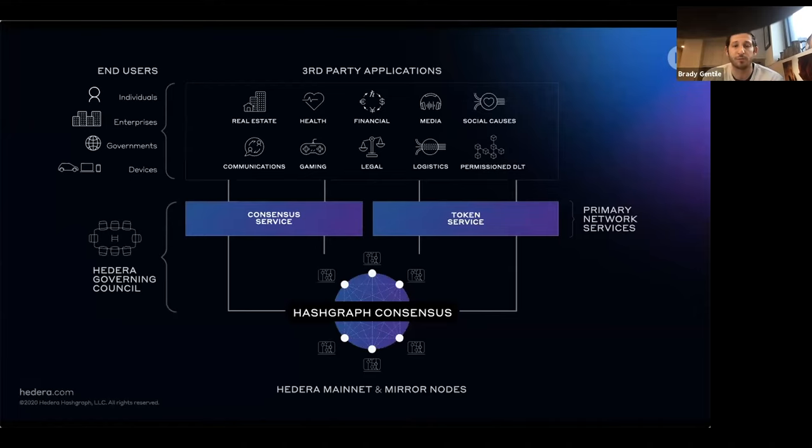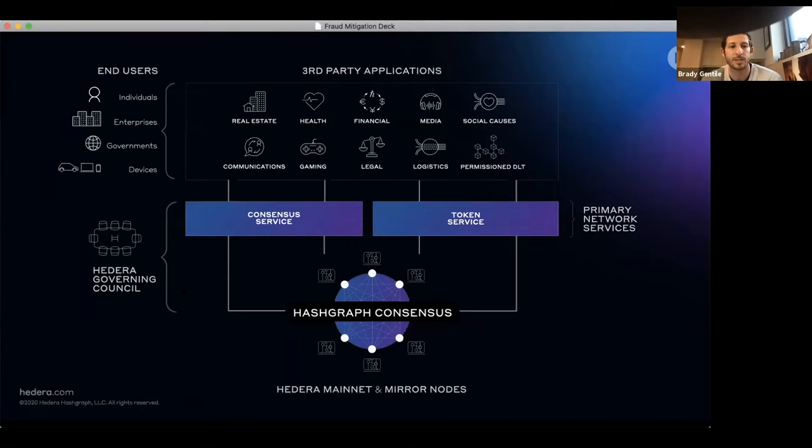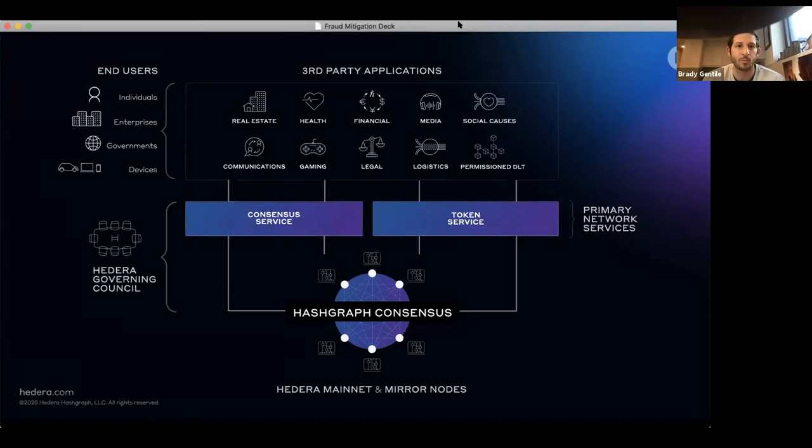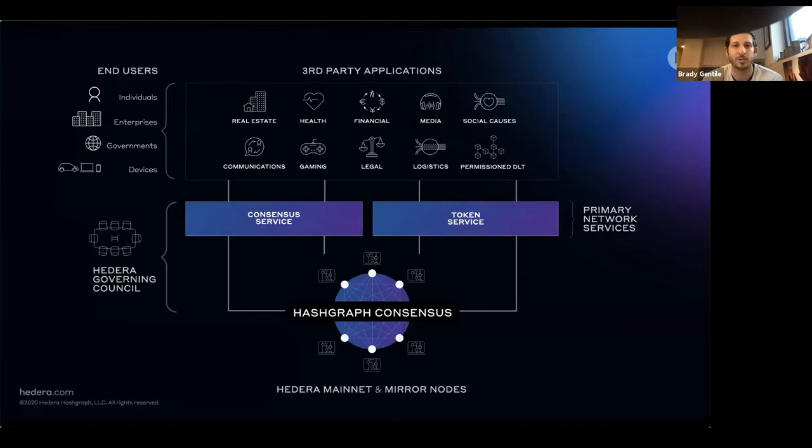Here is a complete overview of the Hedera network. You've got the mainnet and mirror nodes running Hashgraph consensus, the network services — the consensus service and token service — running on top of that, which developers can access through APIs in a variety of different languages. There's the Hedera governing council on the left, which governs the network services and Hashgraph consensus code base. And then you've got third-party applications and end users built on top using those services. With that, I'm going to pass things over to Guy.